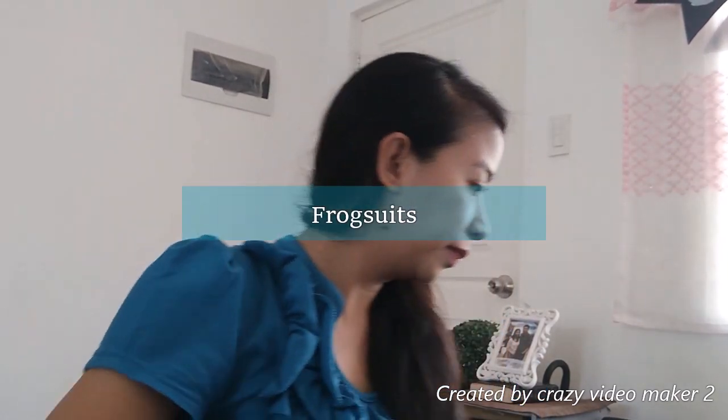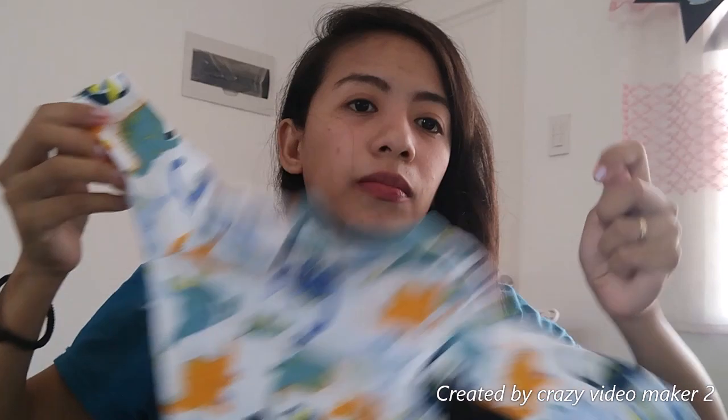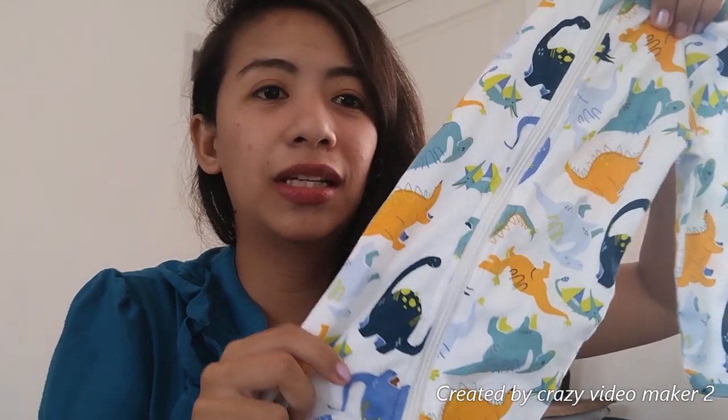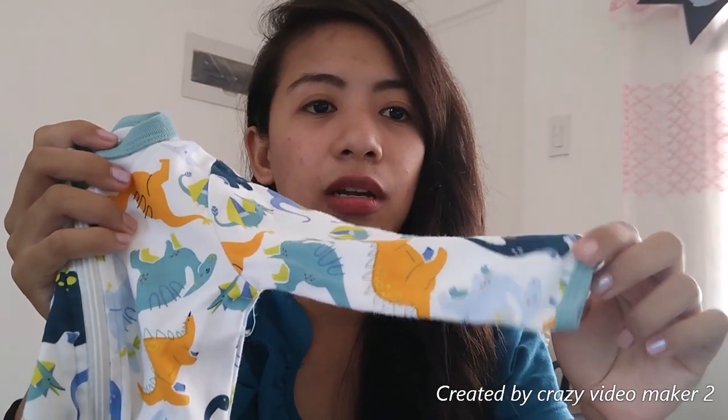Frog suits. Sa gabi, sinusuotan ko ng frog suits si baby. Since pinanganak si baby ng February, malamig yun. So at night, ganito ang suot niya. I prefer the zip-up ones para mas madaling ikabit, lalo na sa gabi at kapag nagpapalit ng diaper. Tapos yung mga newborn frog suits niya, may built-in na mittens at built-in na booties.